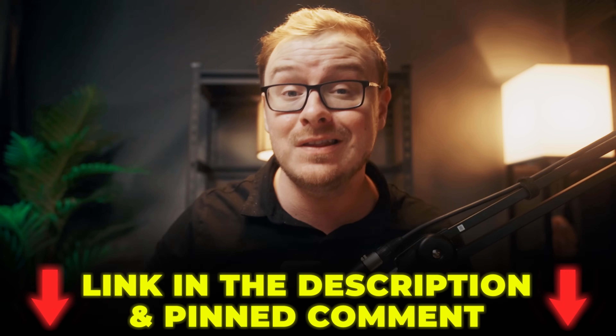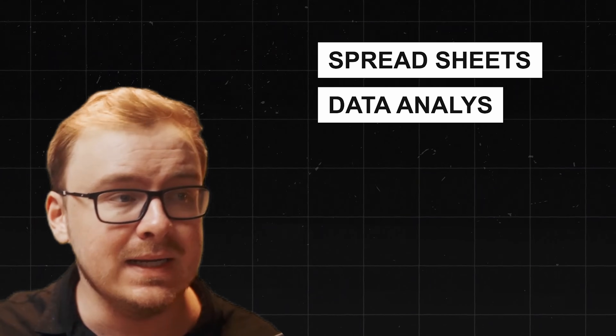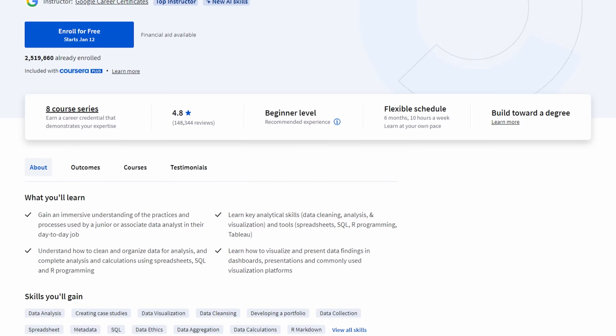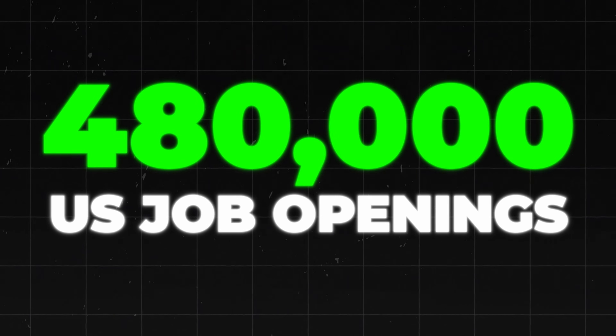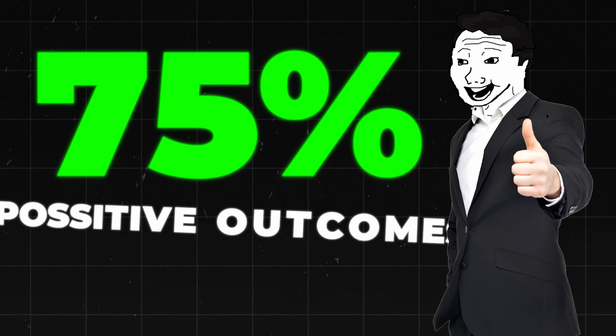All the certificates and certifications in this video will be linked in the description and the pinned comment below. With this certificate you'll learn a lot about spreadsheets, data analysis, SQL, data visualization, and data cleaning. It's an eight-course series that they say takes six months at 10 hours a week, but reports typically say people finish it in one to two months, maybe three months max. You can do it on a flexible schedule. There are also 483,000-plus U.S. job openings in data analytics, and 75% of certificate graduates report positive career outcomes.